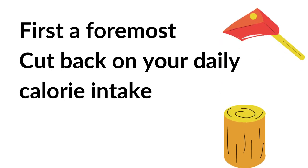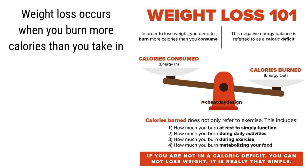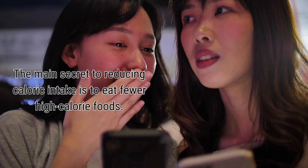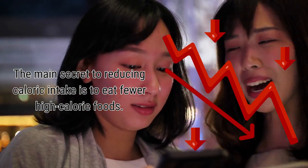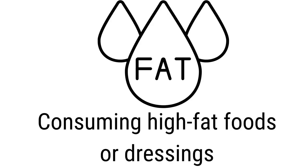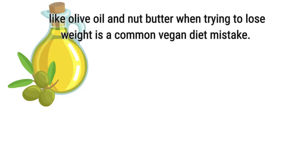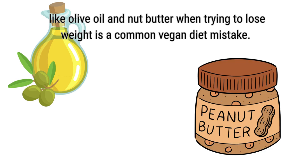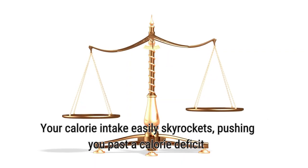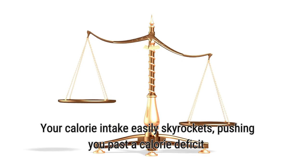First and foremost, cut back on your daily calorie intake. Weight loss occurs when you burn more calories than you take in. You should monitor how many calories you consume each day. The main secret to reducing calorie intake is to eat fewer high-calorie foods. Limit your consumption of fatty vegan foods, nuts, and desserts. Consuming high-fat foods or dressings like olive oil and nut butter when trying to lose weight is a common vegan diet mistake. These foods provide a lot of calories despite being healthy when consumed in moderation, and your calorie intake can easily skyrocket past your calorie deficit.